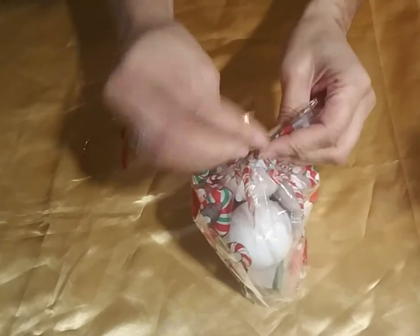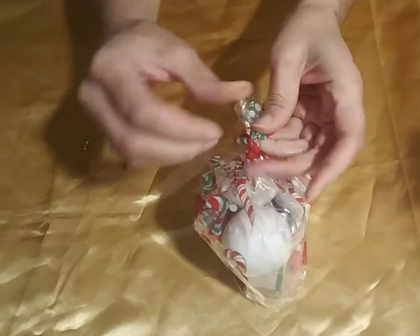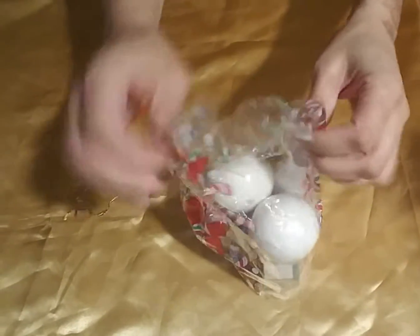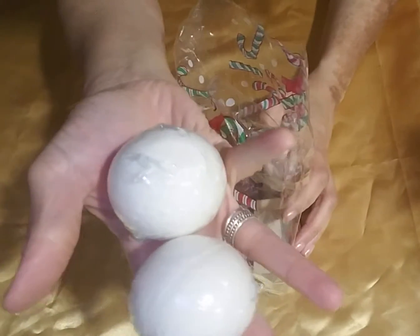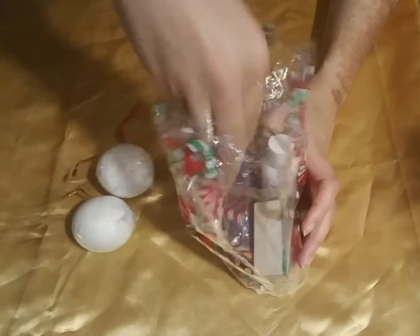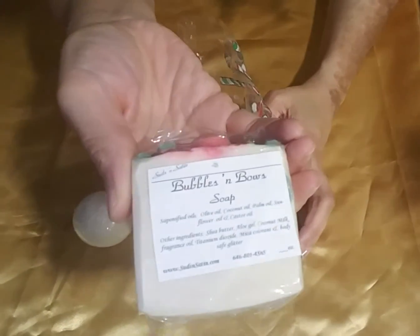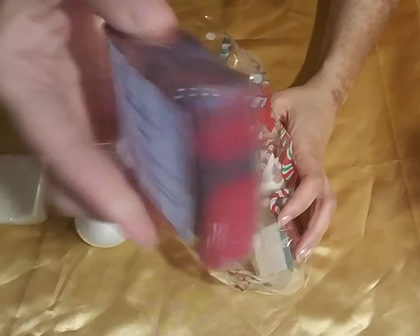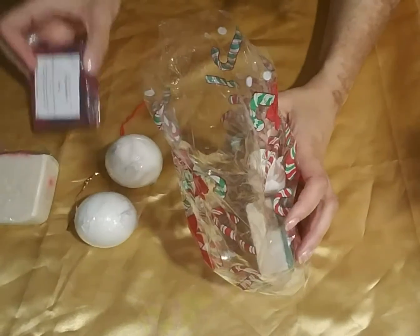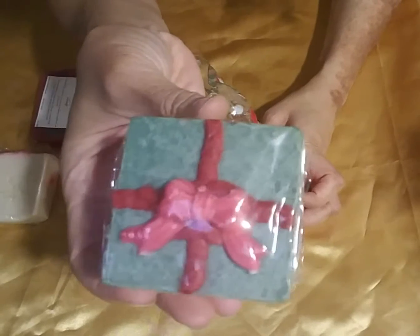And the last set — I call this my Holiday Set. This consists of a pair of Snow Balls bath bombs, my Bubbles and Bows soap, my Razzleberry soap, and my Holiday Chair soap.